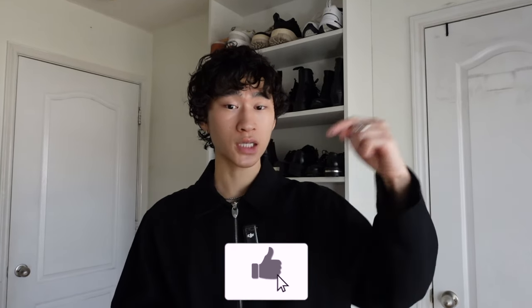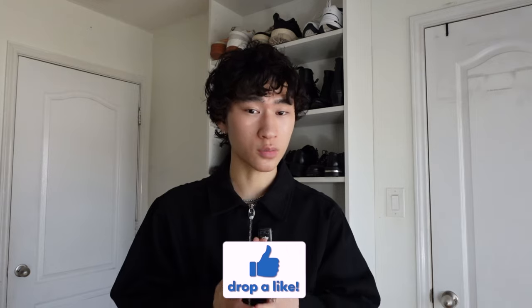Now, before we jump into this video, if you haven't already, please go down there and smash that like button so that this video can go out to more people. It really helps me to continue creating these types of videos for you guys. So please go down there and hit that like button. And without further ado, let's jump straight into this video.